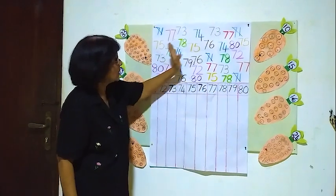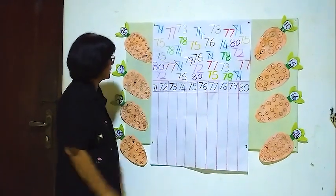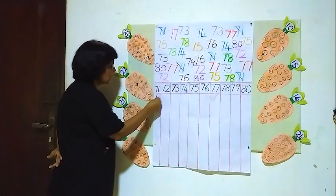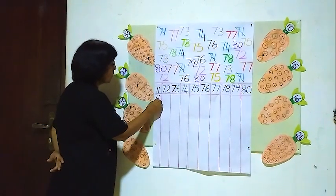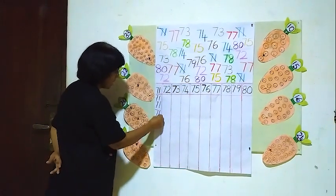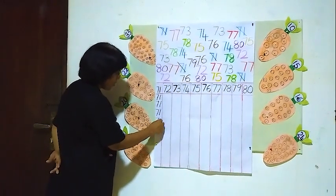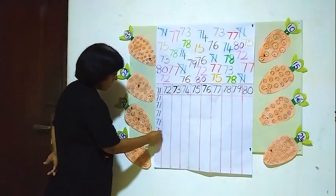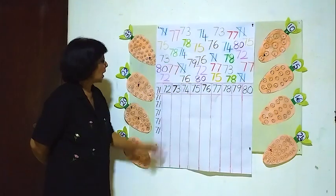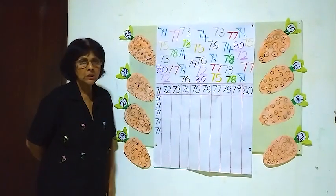Only five 71's are here. Now we will put them into the 71 column. All 71's must come here. One, two, three, four, five. Five 71's. Now the next one is 72.